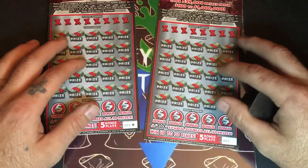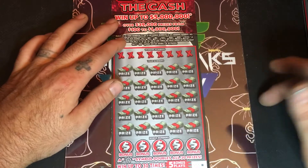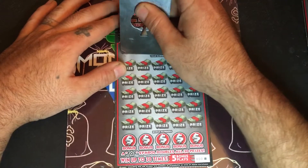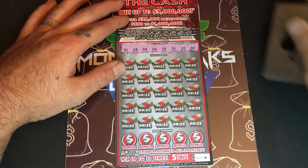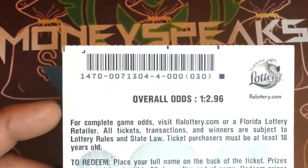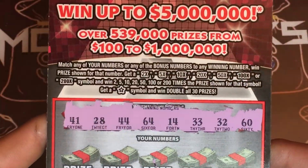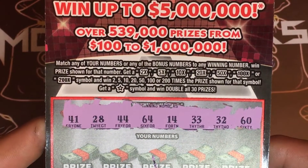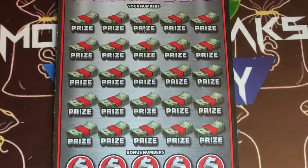Right now I have two of the 200 Times the Cash tickets — it's a Black Box special. We did a full book of these tickets Saturday at 8 PM Eastern time on a live stream, and we think we're gonna do another book. The odds on this ticket are one in 2.96, it's pack four. The rules: match your numbers or bonus numbers to the winning numbers. Get a 2x, 5x, 10x, 20x, 50x, 100x, or 200x symbol to multiply, and get a star to double all 30 prizes on the ticket.